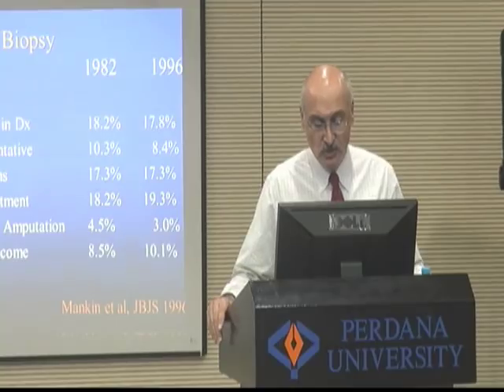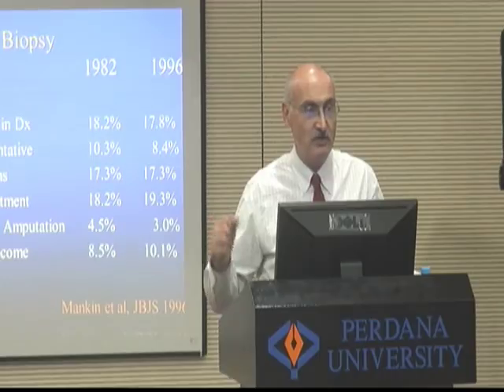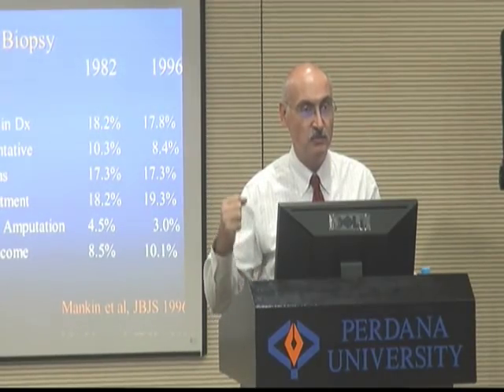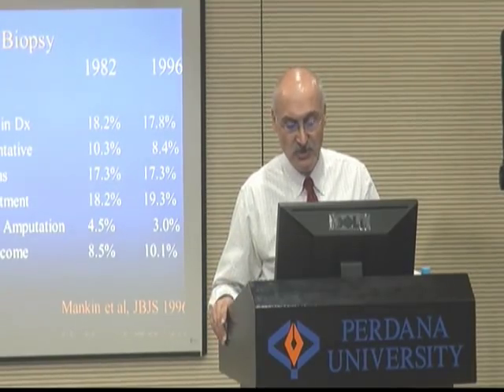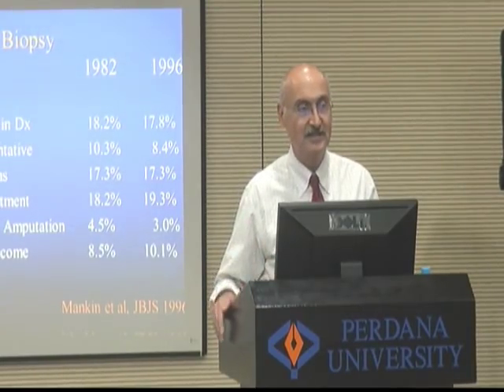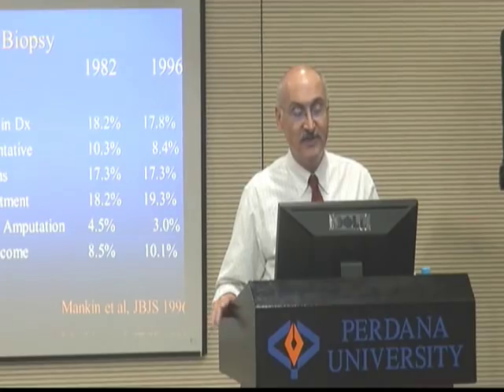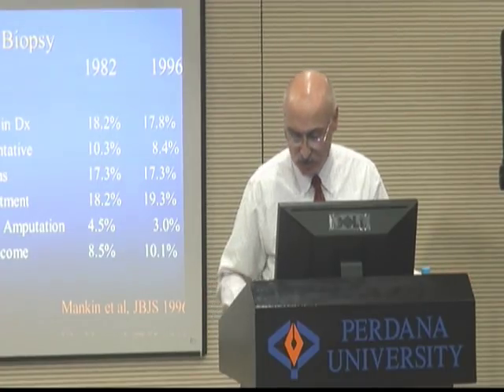Dr. Mankin, a very colorful individual, went around the country stomping his feet, banging the podium, saying we're doing very, very poorly. Interestingly, Dr. Mankin in 1996 repeated the study with 600 multi-institutional cases, and lo and behold, he found the exact same numbers. No change at all.